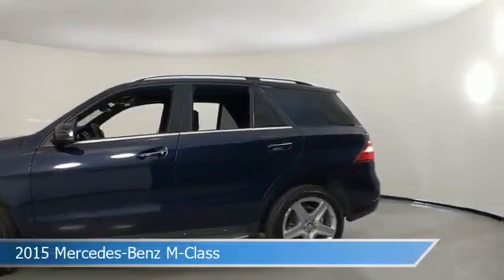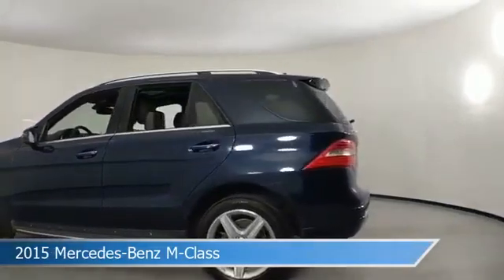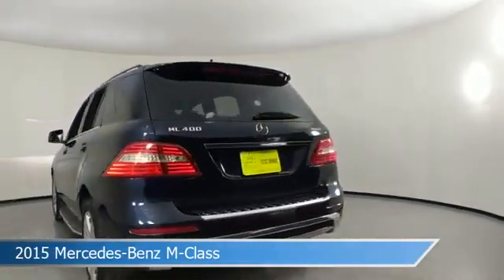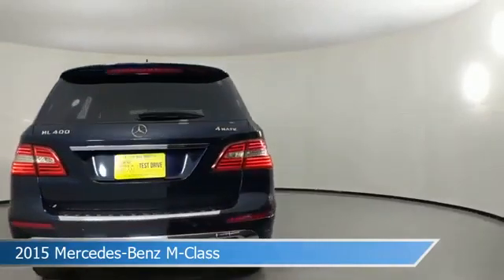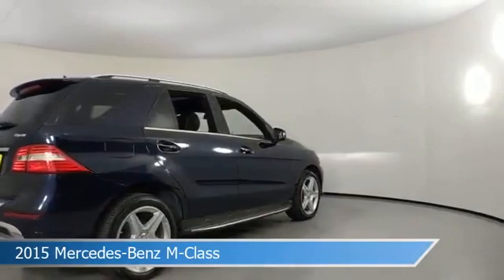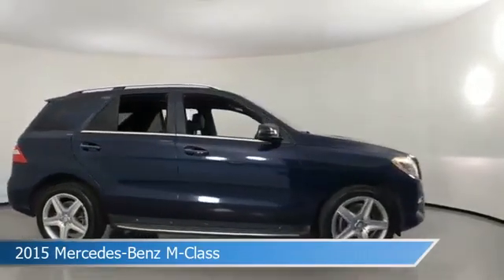Take a look at this 2015 Mercedes-Benz M-Class, equipped with a 7-speed automatic transmission in lunar blue metallic. This car comes with some great features including all-wheel drive, dual climate control, anti-lock brakes, audio controls on the steering wheel, and more. Come in and check it out today.